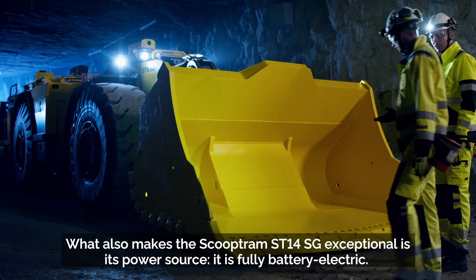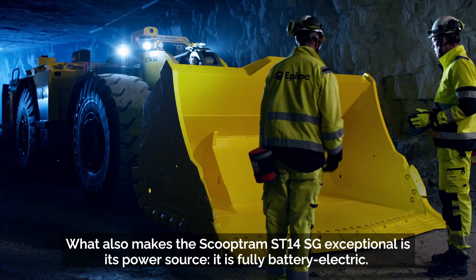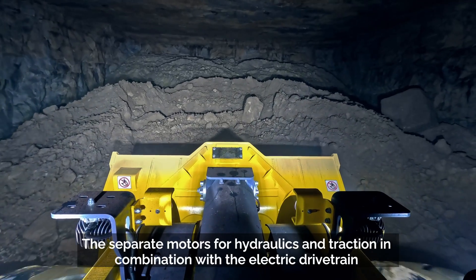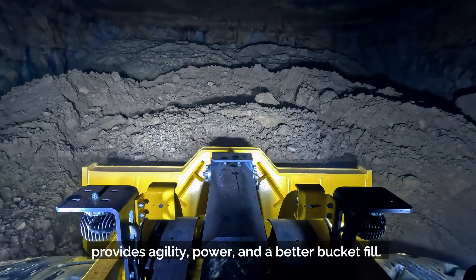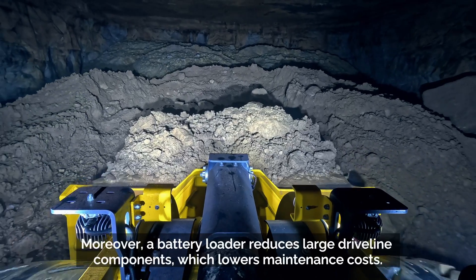What also makes the Scooptram ST14SG exceptional is its power source — it is fully battery electric. The separate motors for hydraulics and traction, in combination with the electric drivetrain, provide agility, power, and a better bucket fill.